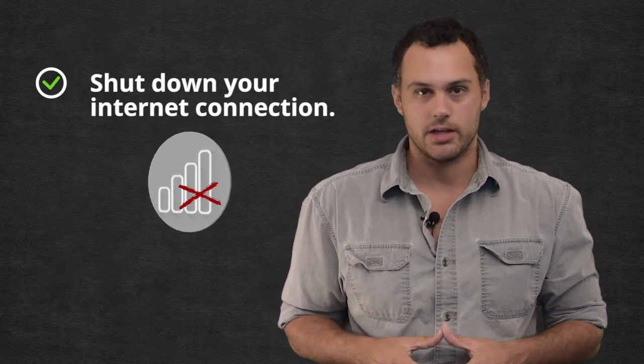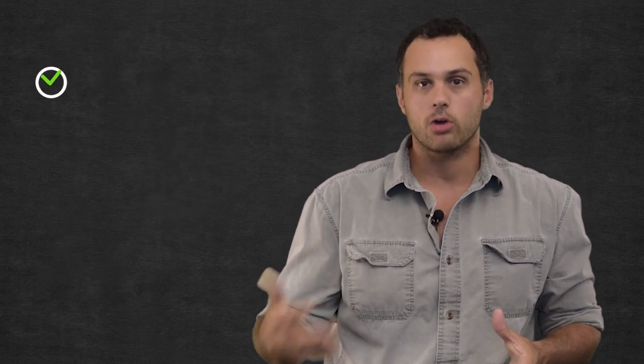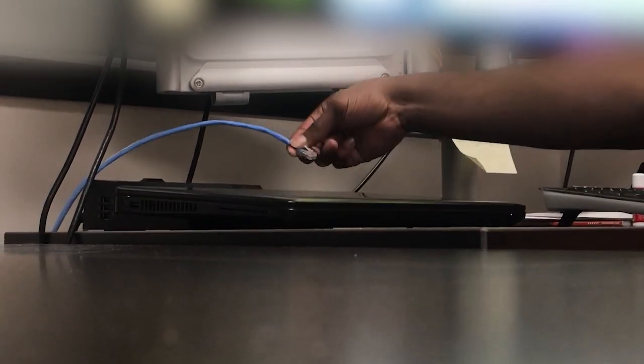If you think you've been a victim of a phishing attack, shut down your internet connection immediately. Whether you're hardwired in or you're using Wi-Fi, doing that could help prevent malware from spreading from device to device in your network.